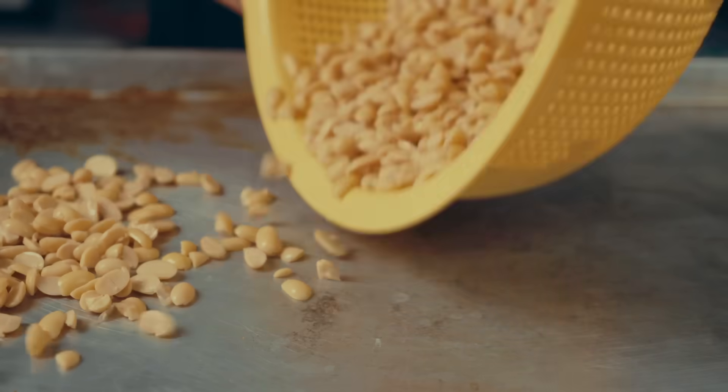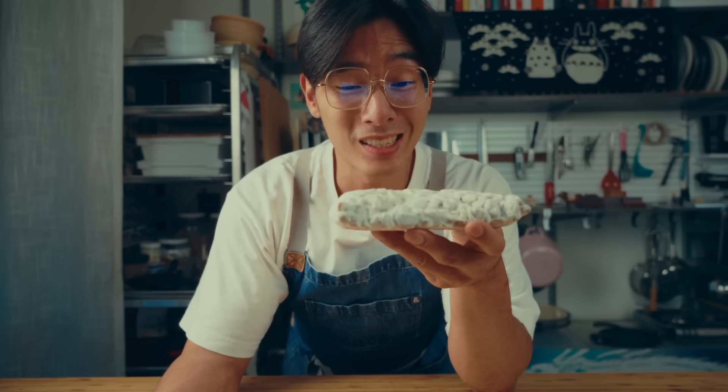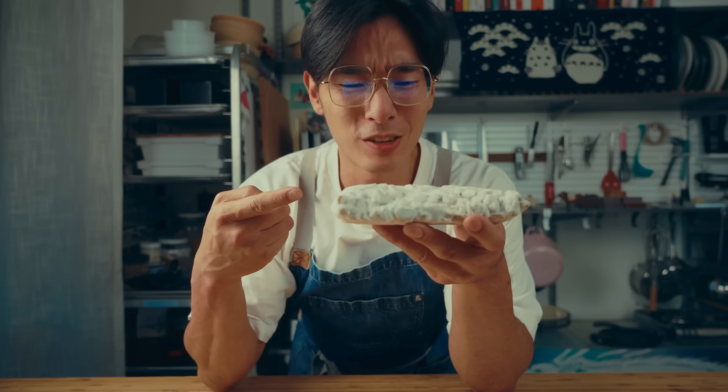This is a block of beans, and it's supposed to taste like meat because it's covered in mold.